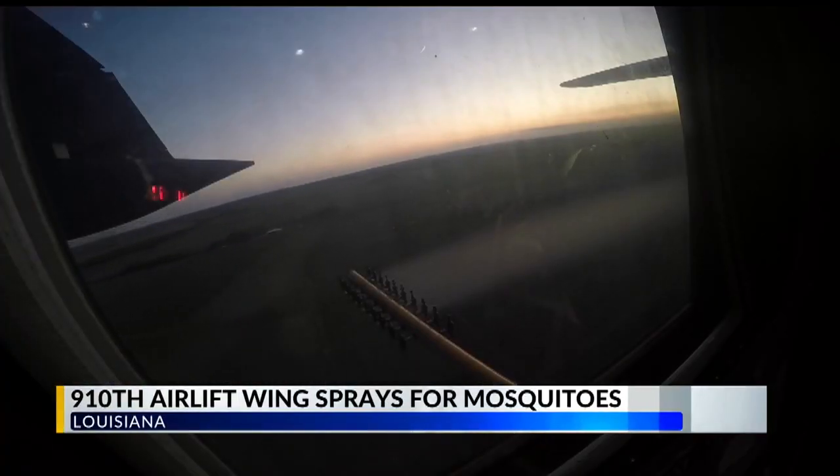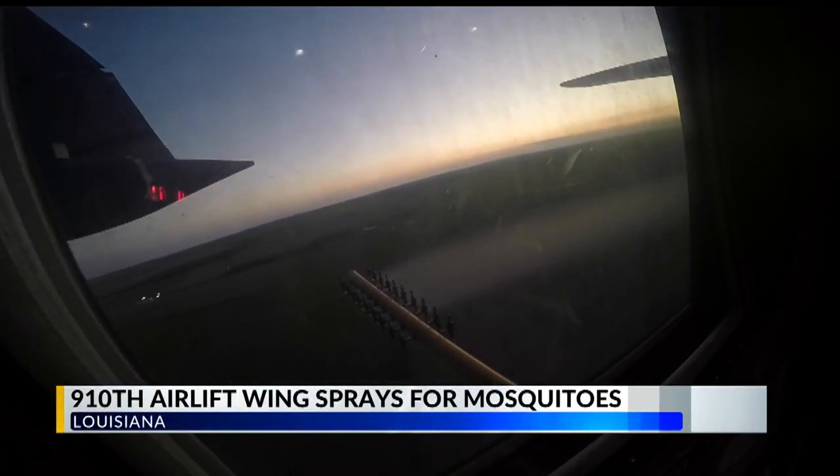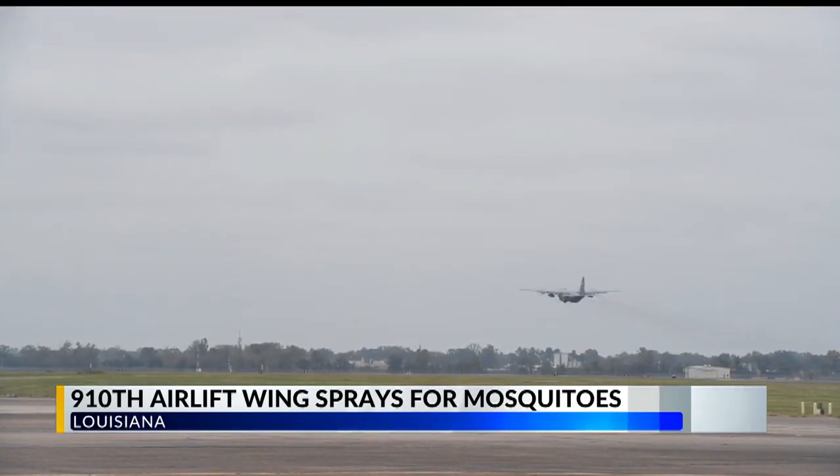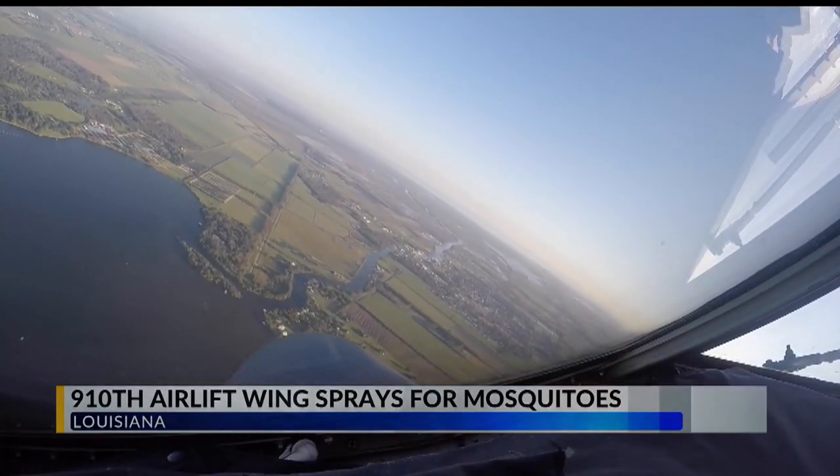Heavy rains from those storms caused the mosquito population there to go up. Flying in C-130H Hercules aircraft, the crews began their mission last week. They say their work is an important part of hurricane relief efforts.